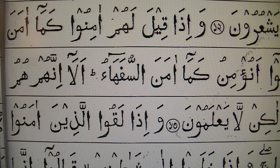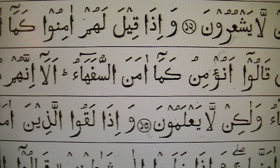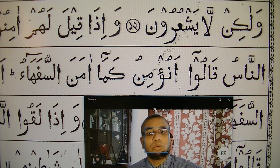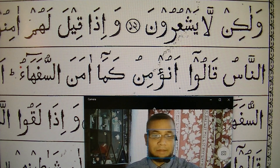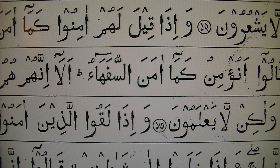Wa'idha qiyla lahum aminu kama — aman kama. Amana nas, Wajibun na — aman an nas. Qalu — not Q, not Qalu — Qalu. Three alif long: an aminu kama amana — Sufa-ah. Because the last letter is Hamza, so now we have to do a break: Sufa-ah.